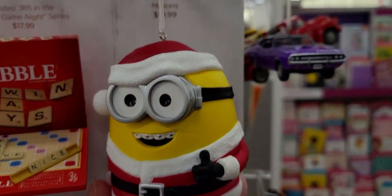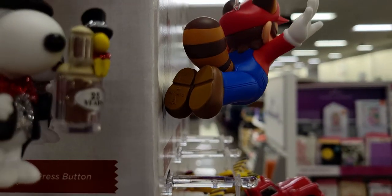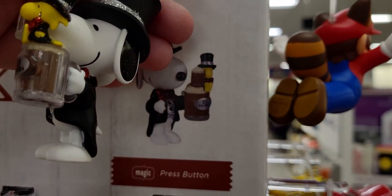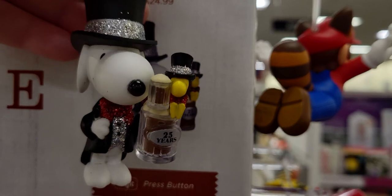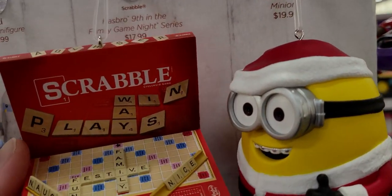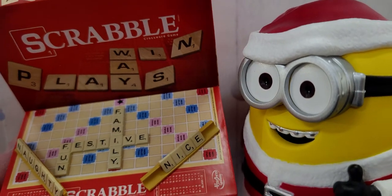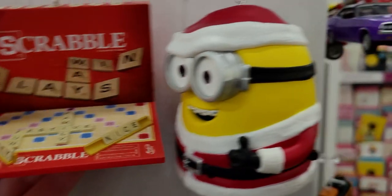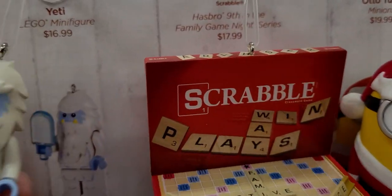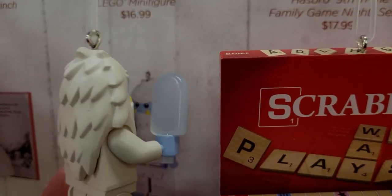That one is $19.99 — I think I might get this one actually. There's also Spotlight on Snoopy 25th Anniversary for $24.99 — he looks like he's holding a mug of root beer. I love Snoopy — look at his little glittery hat and his little top hat on a scrabble board game that says 'Naughty and Nice.' And then there's a family fun festive ornament spelling out cute little words, $17.99. Also a Yeti Lego mini figurine for $16.99 — he's made of Legos, so cool.